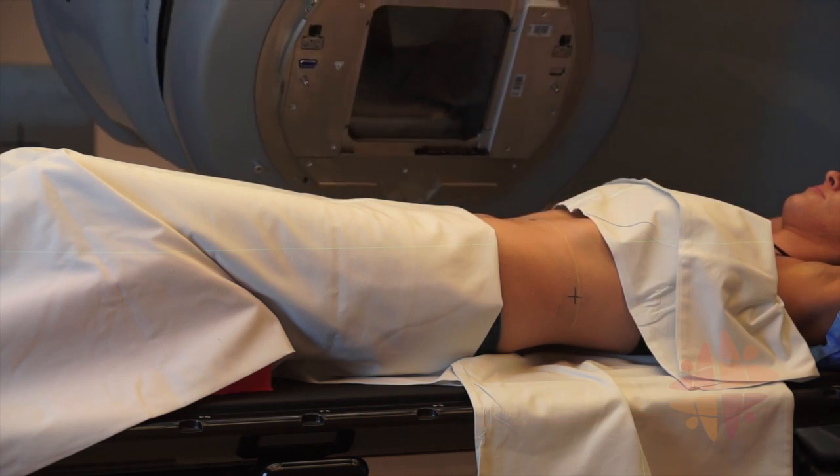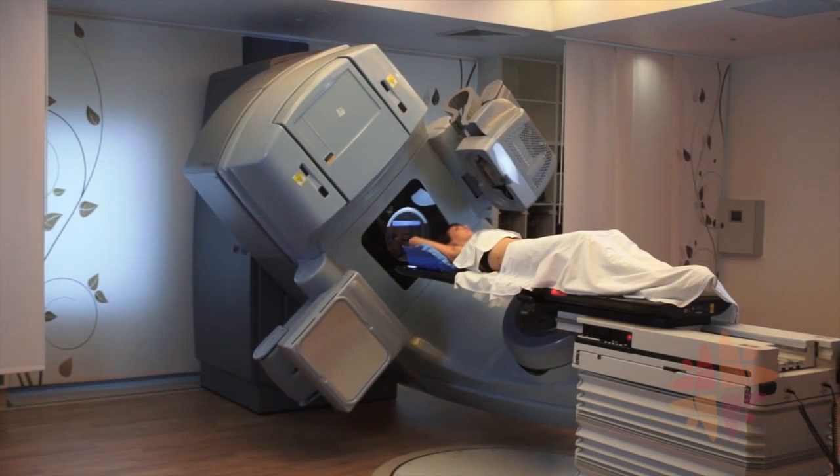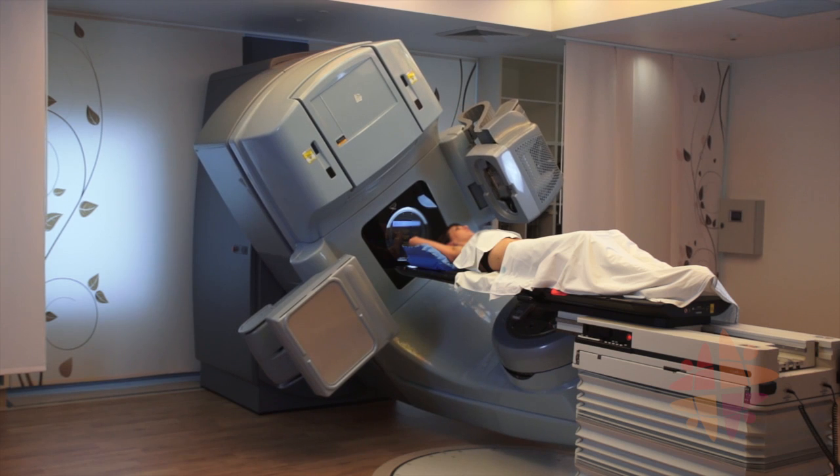Your radiation therapy team will tell you how many beams your doctor has prescribed and give you an estimate of how long it will take each day. If you have any questions at any point, the team will be happy to assist you.